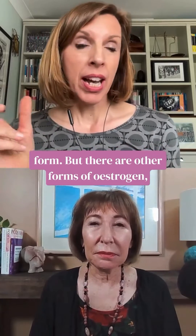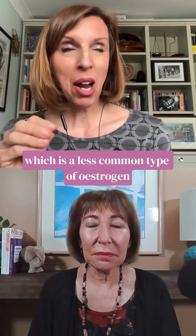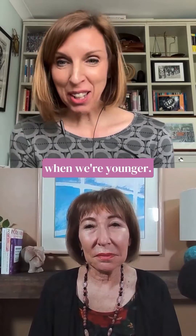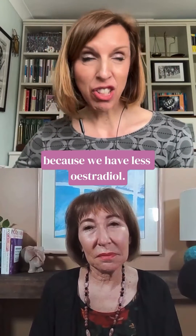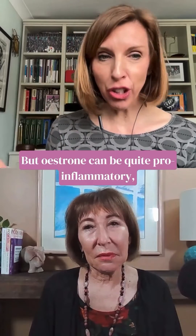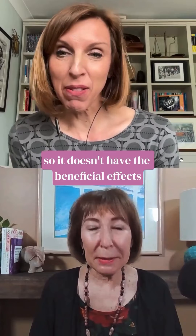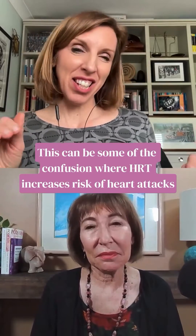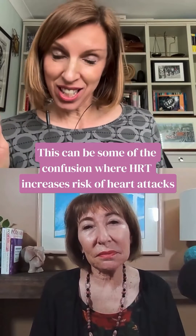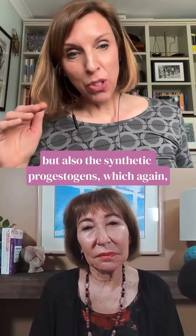There are other forms of estrogen. When it's taken orally, it can convert to estrone, which is a less common type of estrogen when we're younger. We get more estrone as we become menopausal because we have less estradiol. Estrone can be quite pro-inflammatory, so it doesn't have the beneficial effects. This can be some of the confusion where HRT is said to increase risk of heart attacks — because of the estrone.